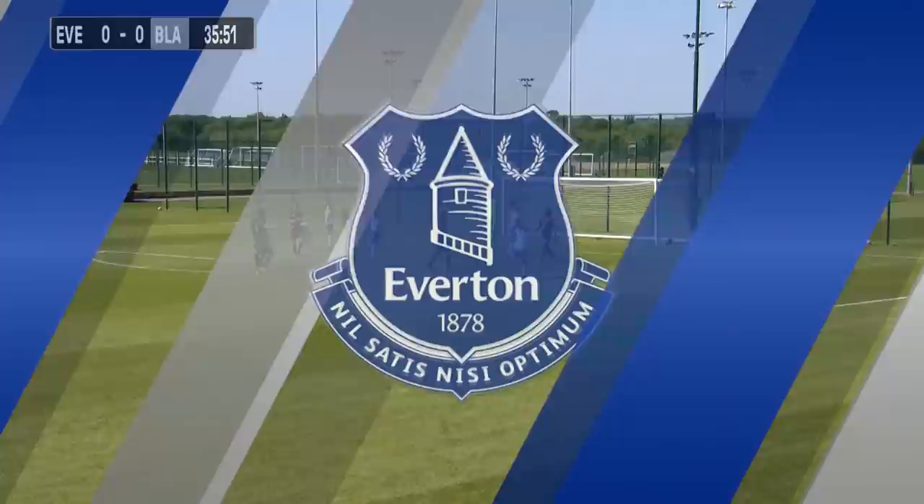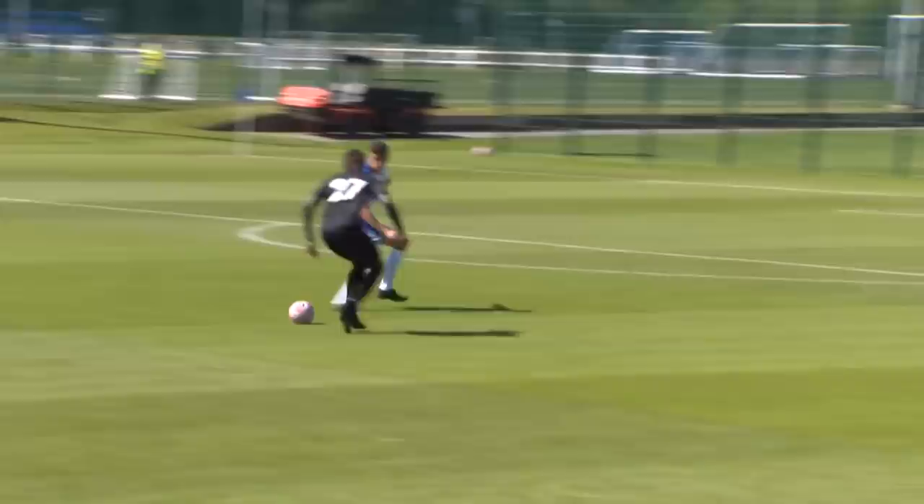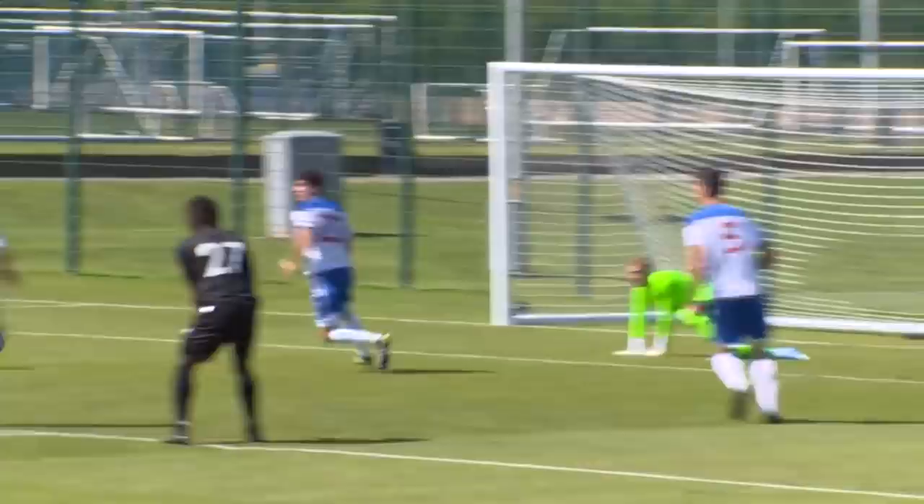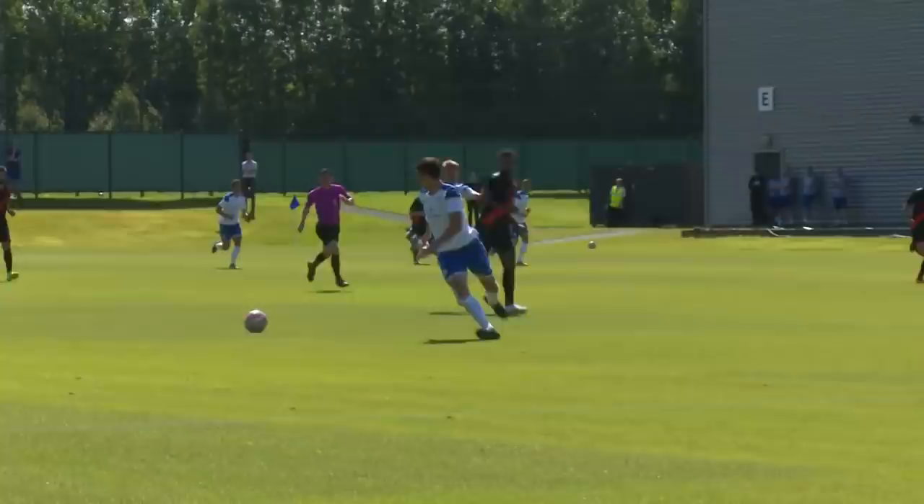He did ever so well — he won it in midfield and as you can see on the replay, he's picked it up, run away from the midfield player, played Moise Keane in, who had a terrific strike. It's a good save, and then he's there to pounce on the rebound off the keeper. He was strong when he won the ball in midfield — he went with pace and the Blackburn midfield player couldn't catch him.